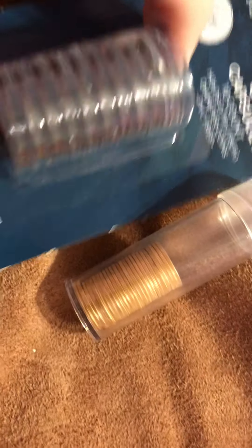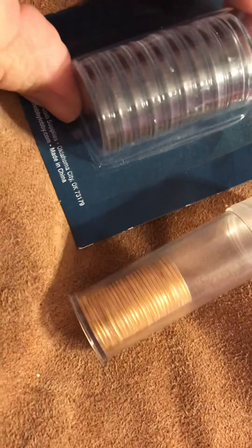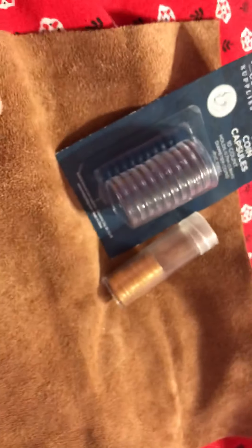Hey guys, what's up? It's Yellow Brick Bullion. It's December — I hope you guys are having an amazing day.